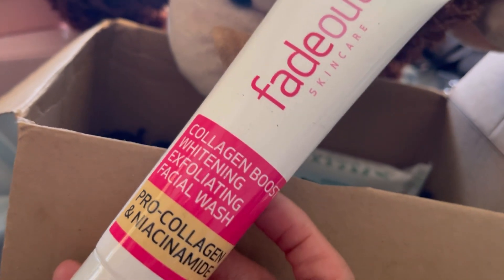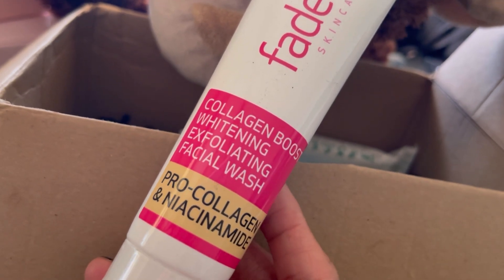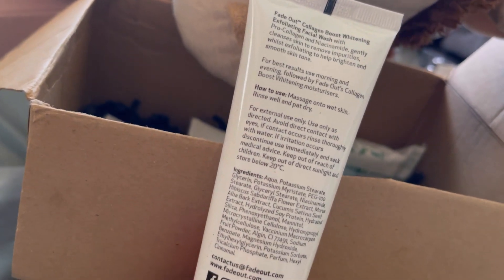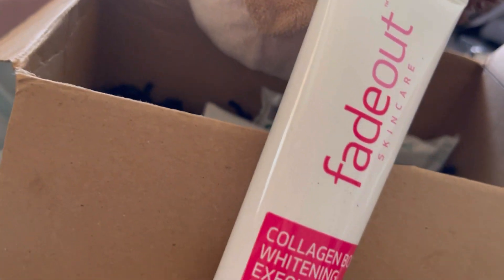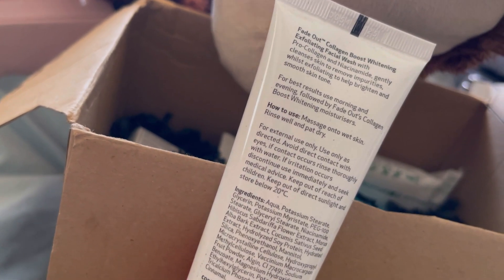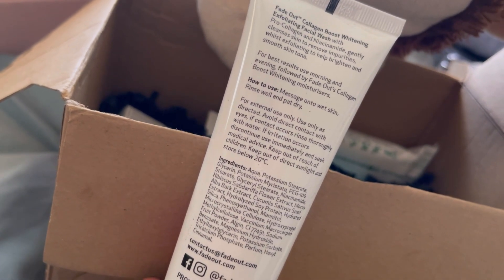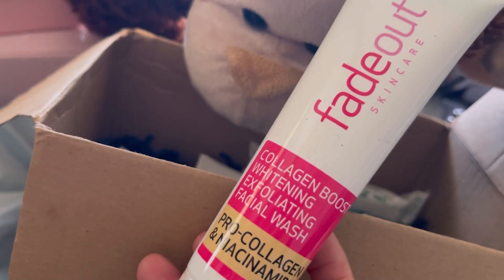Next we've got the Collagen Boost Whitening Exfoliating Facial Wash with pro collagen and niacinamide — I like that one! It says 'Fade Out Collagen Boost Whitening.' There are two kinds but it's the same brand. This one gently cleanses skin to remove impurities while exfoliating to help brighten and smooth your skin tone. And it's 100ml — a big size!